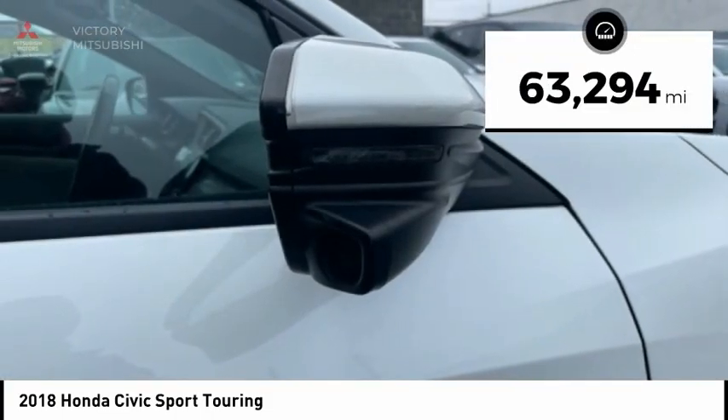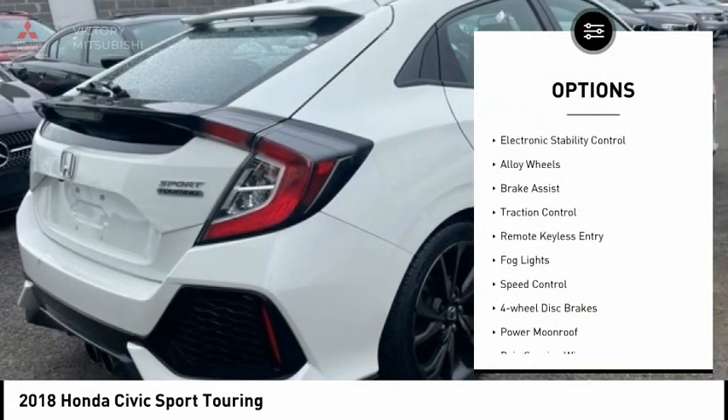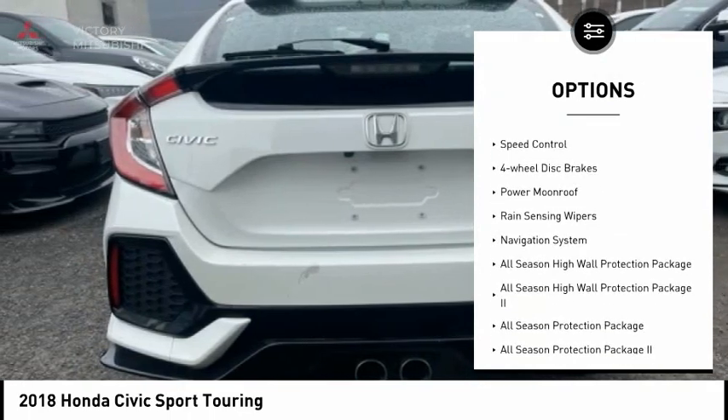This vehicle has less than 65,000 miles. Here are some of this vehicle's great options: electronic stability control, alloy wheels, and brake assist.